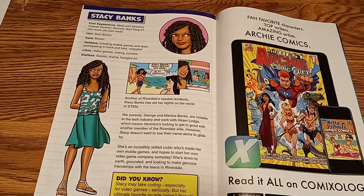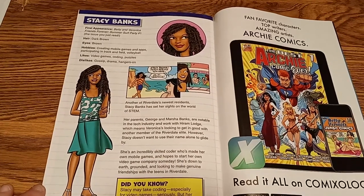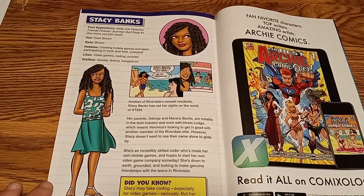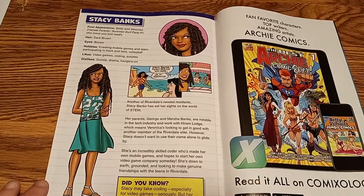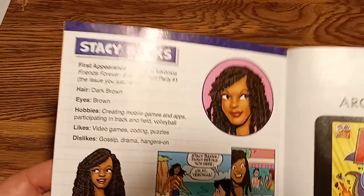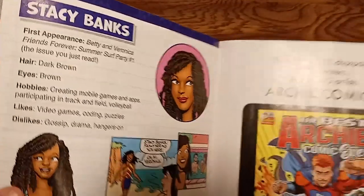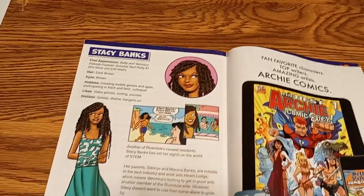The glossy, shiny paper really makes the artwork stand out. And here's a sort of official handbook of the Archie universe for this new character, Stacy Banks. First appearance is in the issue you've just read — this issue of Betty and Veronica's Summer Surf Party.